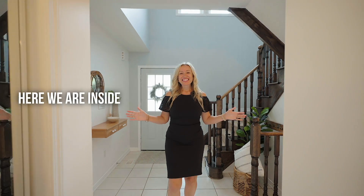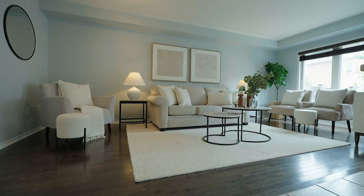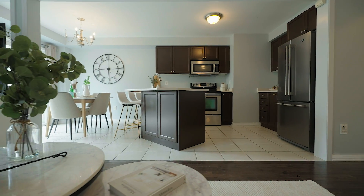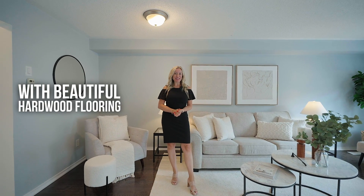Here we are inside. This beautiful modern home features three bedrooms and three bathrooms. The main floor offers a perfect open concept layout with beautiful hardwood flooring.